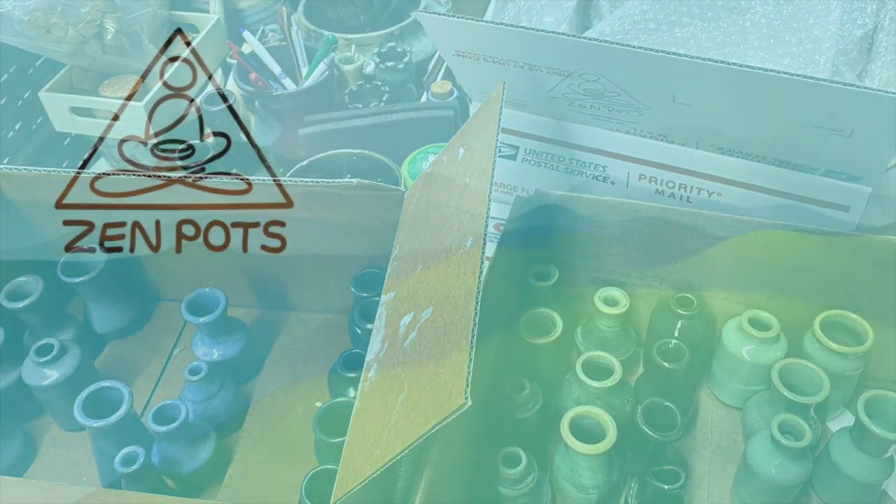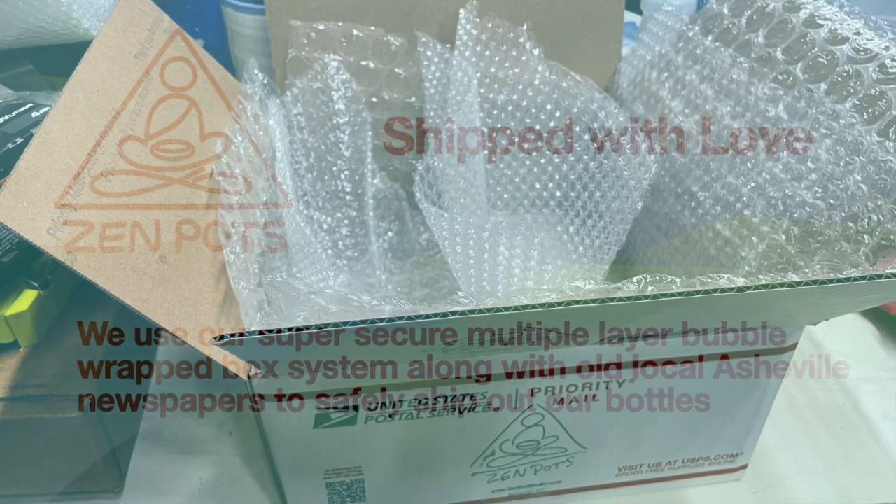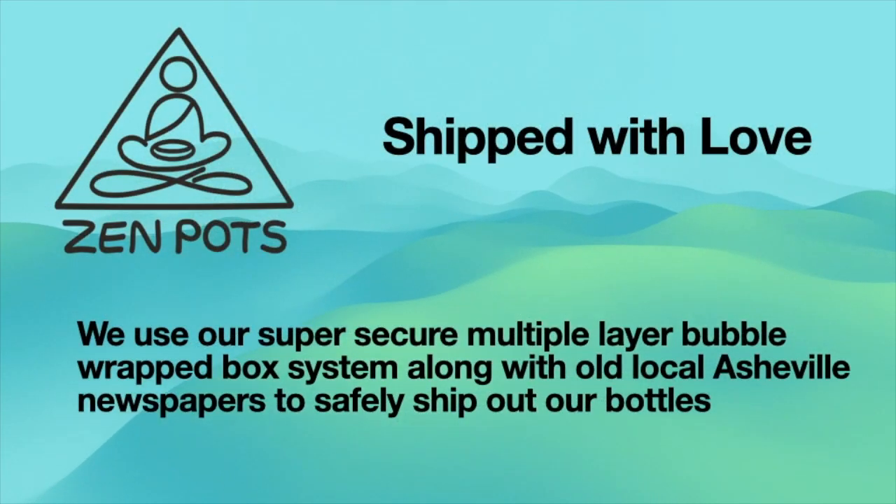At Zen Pots we ship our bottles with love. We use a secure bubble wrap system along with old local Asheville newspapers to get the bottles safely to you.